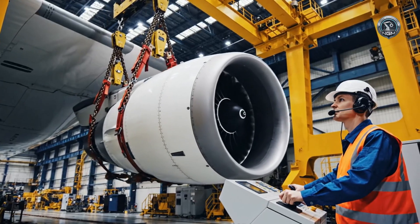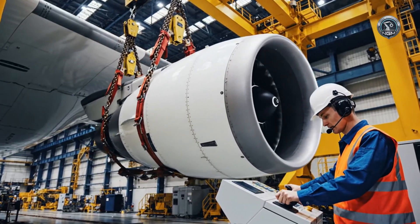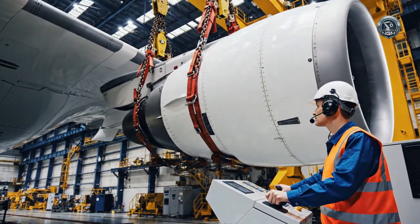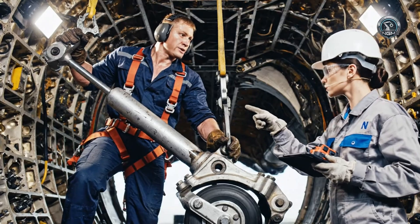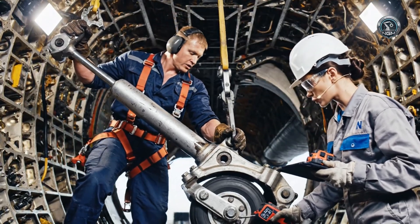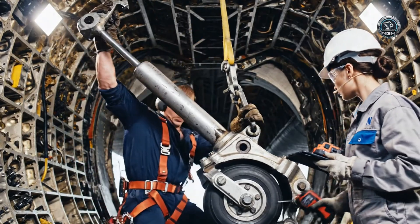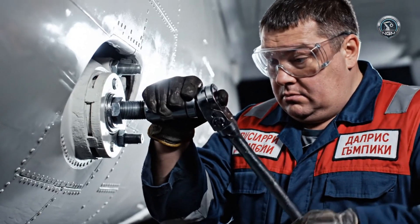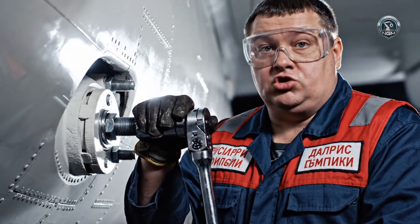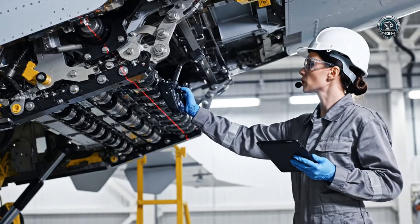Engine five is clear, prepare to raise. Steady lift. Clearance check — four millimeters more on the vertical alignment. Alignment is stabilizing, we have green across the board. Final torque verified, system green for engine two. Flap movement nominal.